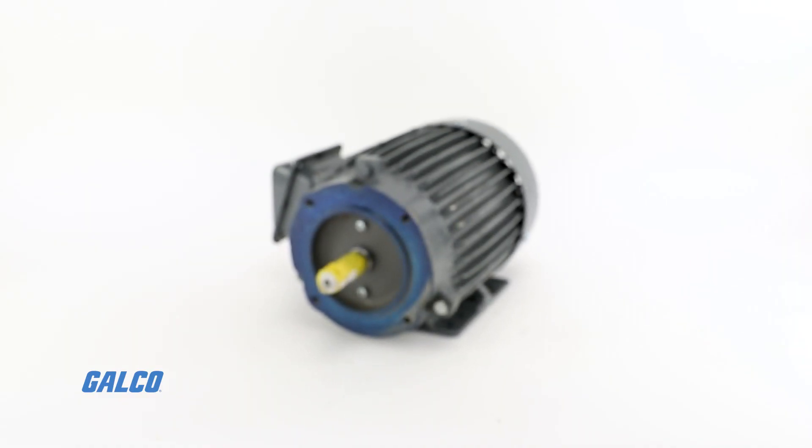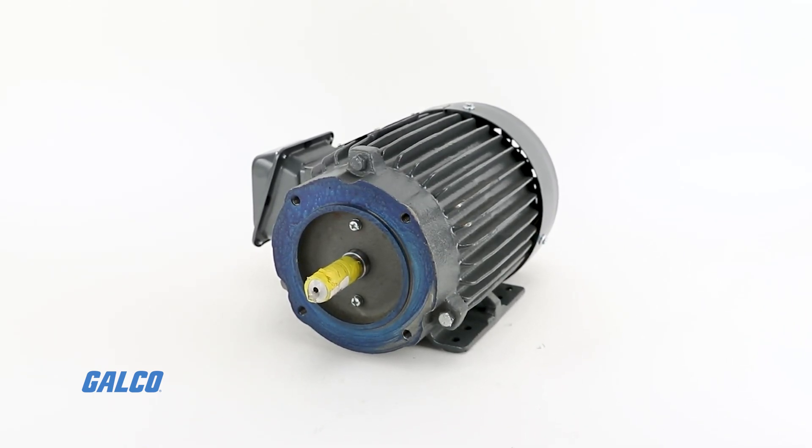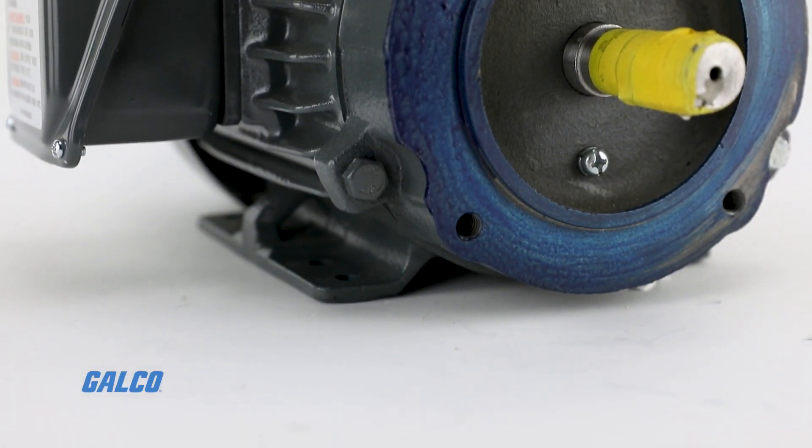GELCO has AC motors from TECO Westinghouse in stock and ready to ship worldwide. The NP-0022C comes from their MAX PE line,